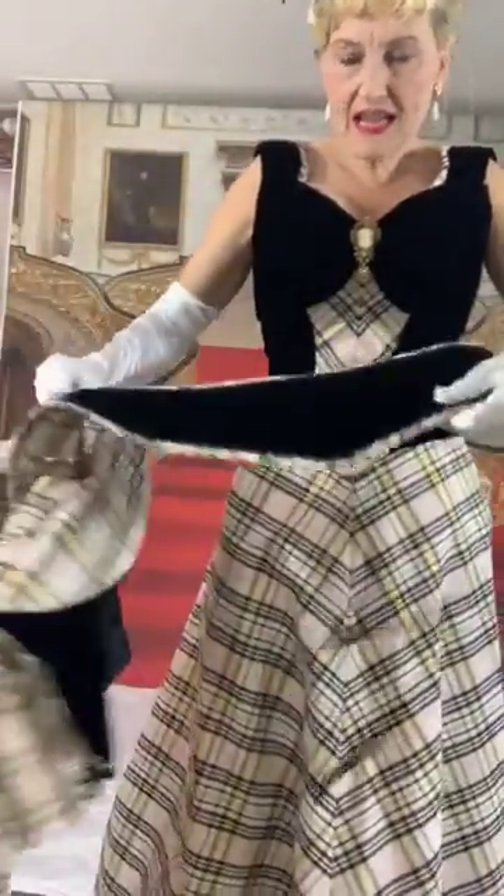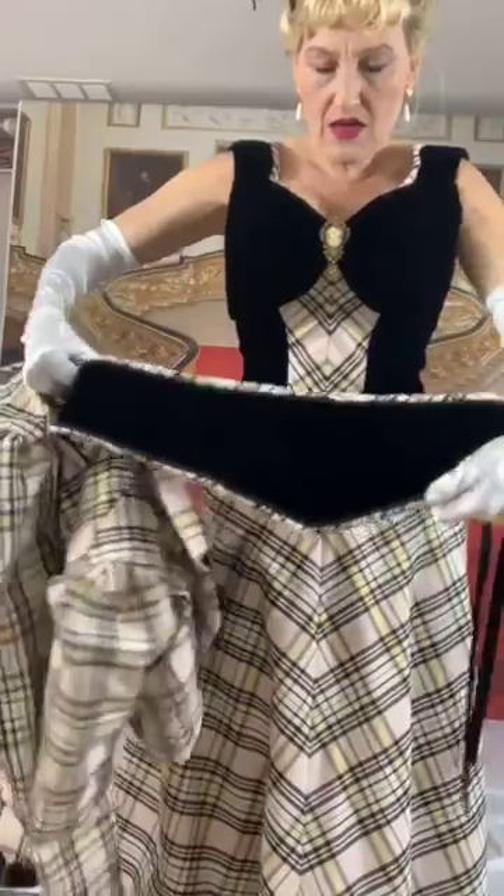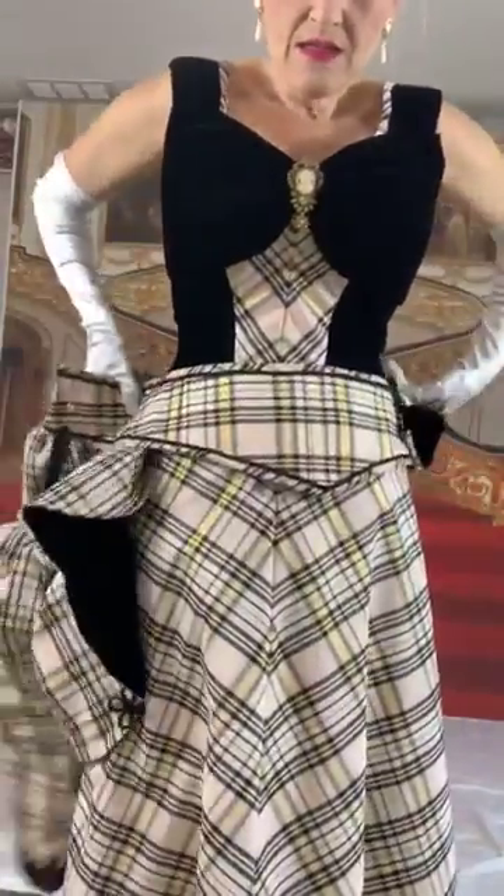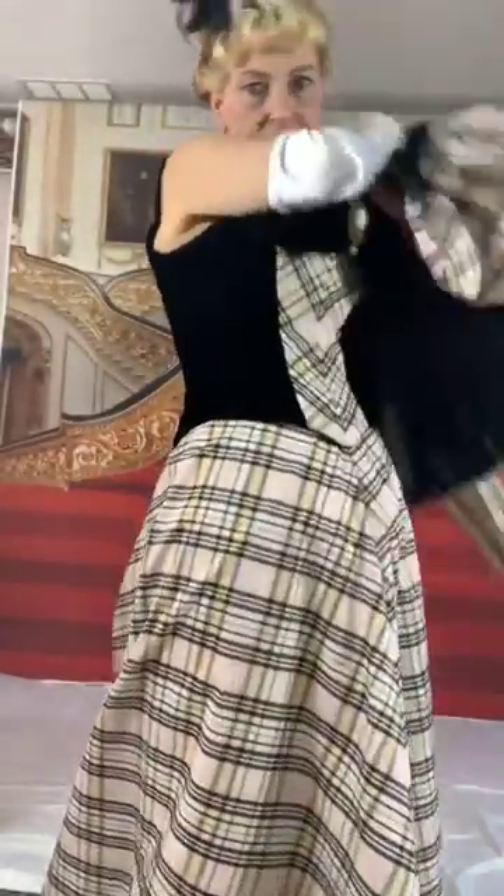I don't have the blouse here but here's the corslet. I made it reversible — on this side it's velvet with tartan bias binding, and on the other side it's just the tartan. I wouldn't wear it with the evening bodice; it would be worn with the jacket, so it can be worn two ways.